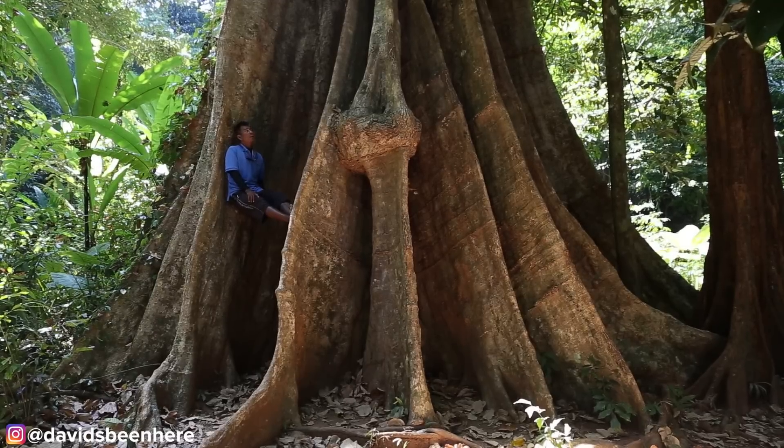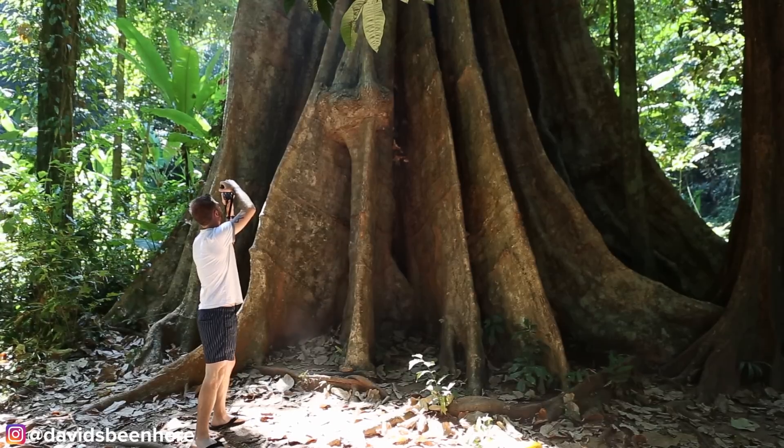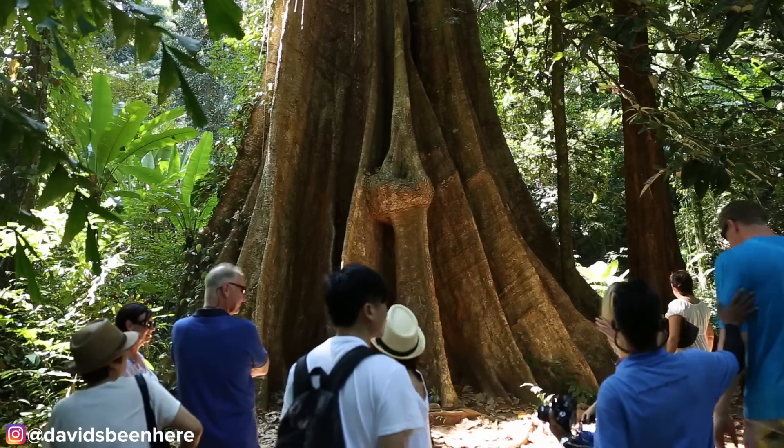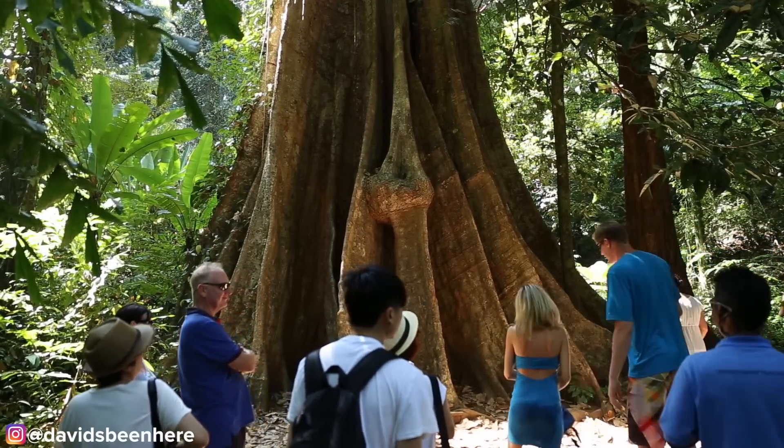This is the big tree — it's a thousand-year-old Bodhi tree. These trees are sacred in Thailand. The Lord Buddha was apparently sitting under a Bodhi tree two and a half thousand years ago when he reached enlightenment, so all Bodhi trees are sacred to Buddhist people.